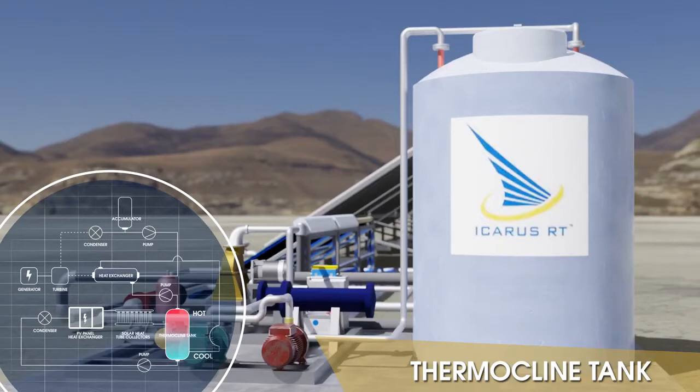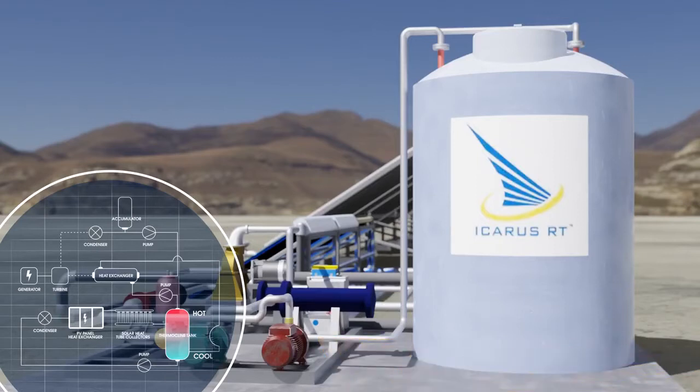Icarus charges the thermal battery while improving PV output, not consuming it like traditional battery systems do.